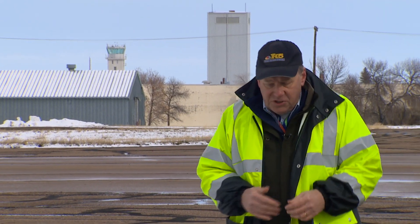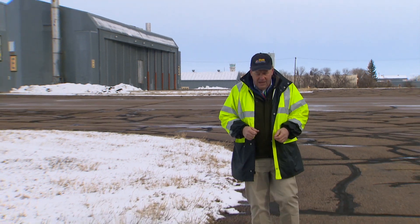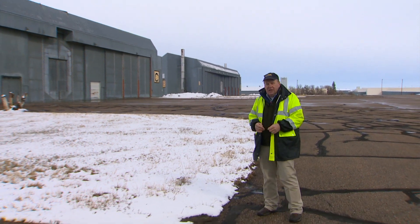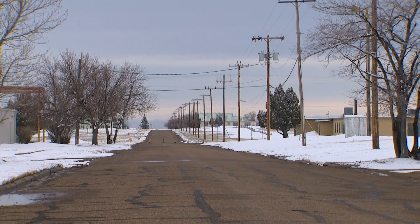This was a SAC base, standing for the Strategic Air Command. They used to park big B-52 bombers in these hangars, and then as the global political situation changed, the government simply left — in 1979, the county took over this property.